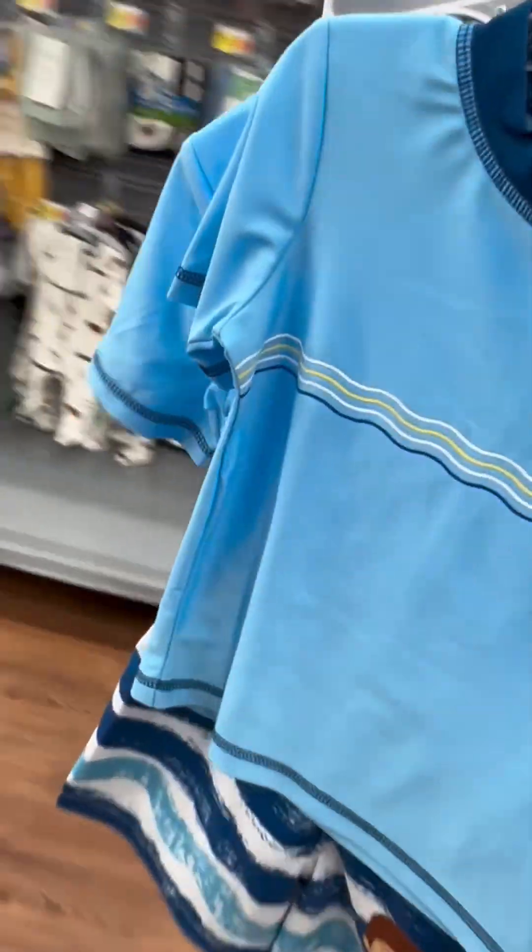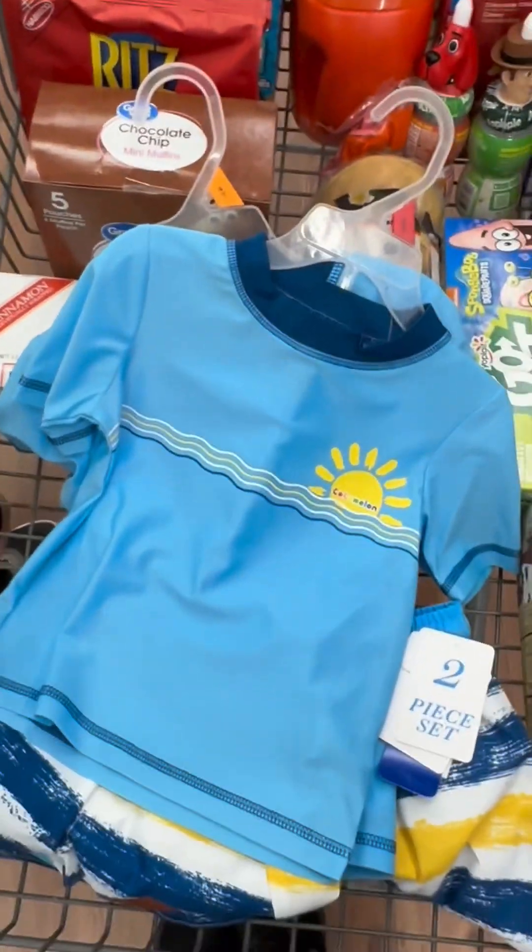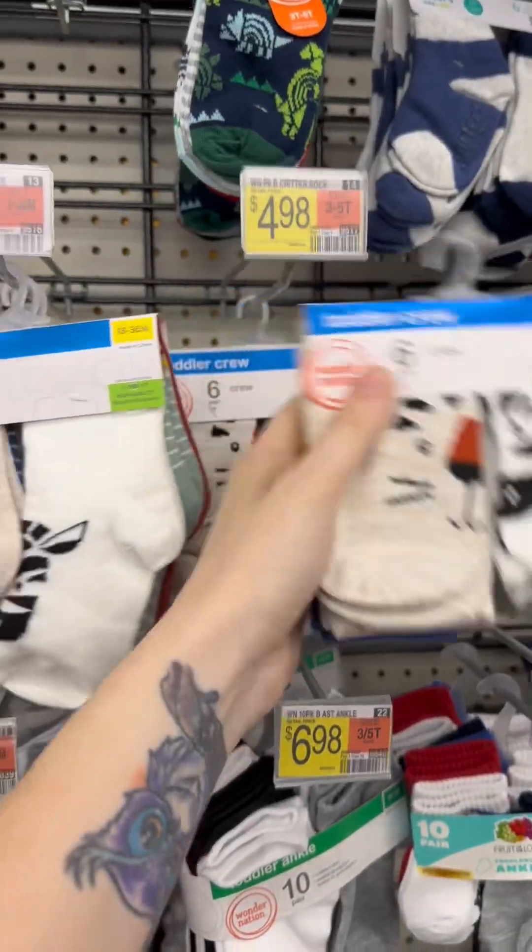We're going to get the Cocomelon ones. These are $18.98. I'm buying two of them and a size up so they hopefully last until next year too. They're Cocomelon and the kids are obsessed with Cocomelon.